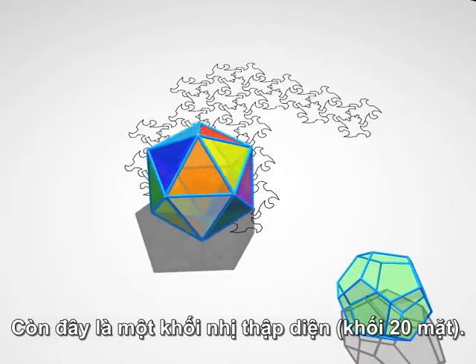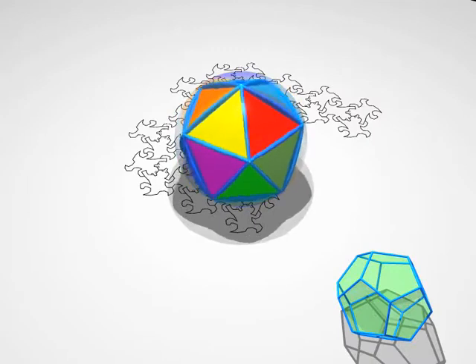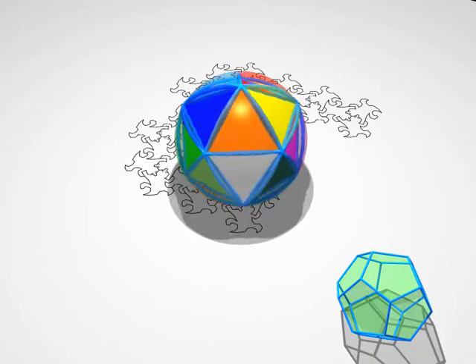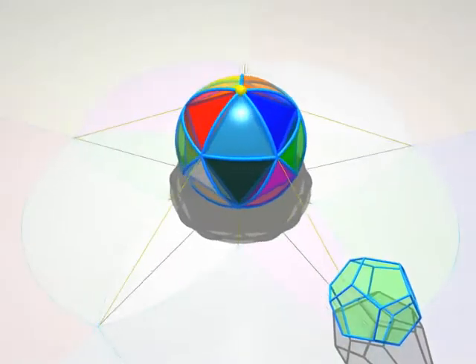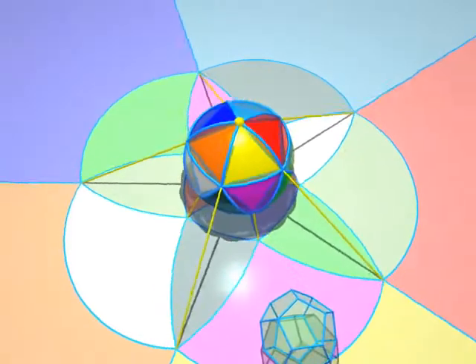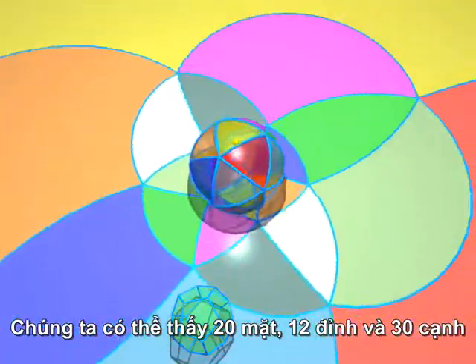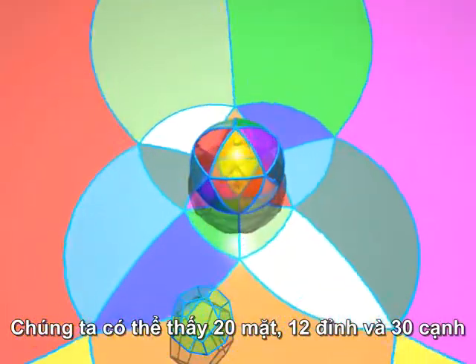Now, here comes an icosahedron. Its structure is more complicated, but it's not hard to understand even for the lizards. We can see 20 faces, 12 vertices and 30 edges. Can you count them all?